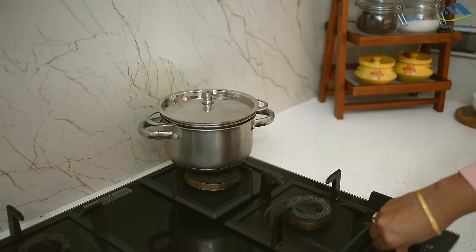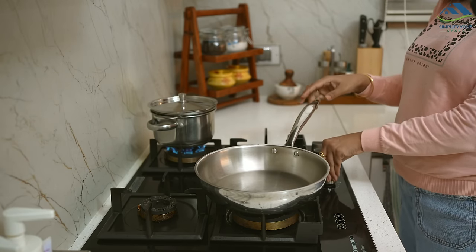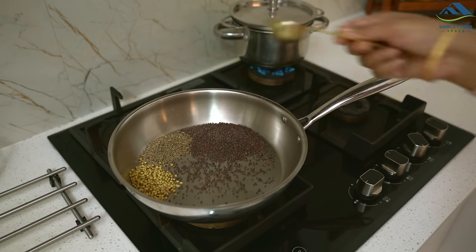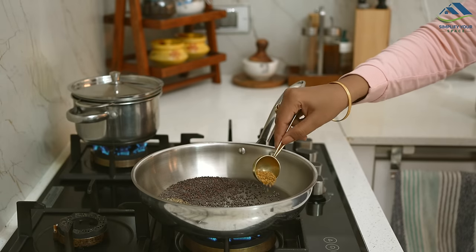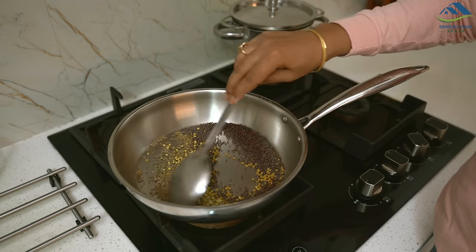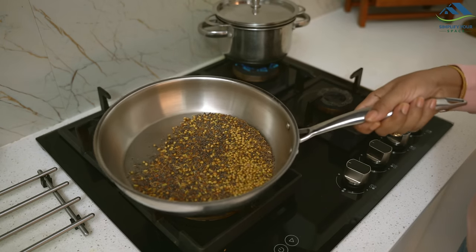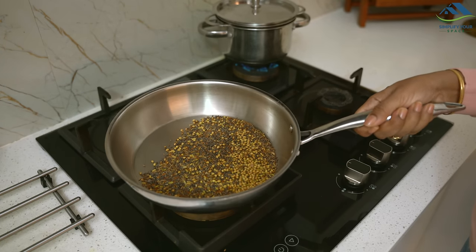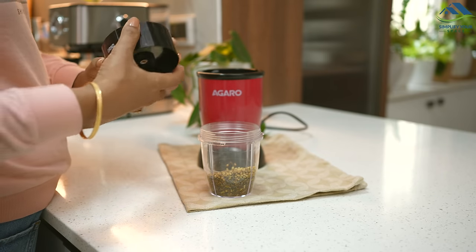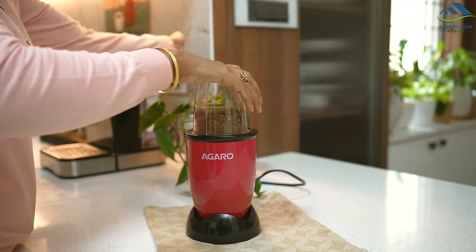I started with 250 grams of amla — after thoroughly washing, I steamed them. While they were steaming I prepared the pickle masala: in a pan I roasted two spoons of mustard seeds, one spoon of cumin seeds, one spoon of coriander seeds, half a spoon of fenugreek seeds, and half a spoon of fennel seeds until lightly roasted and fragrant. After turning off the heat I let the mix cool down just a bit, keeping it slightly warm, then ground the spices.